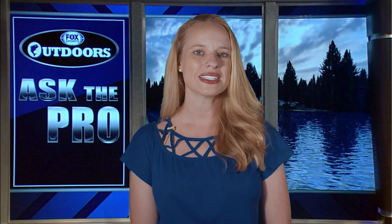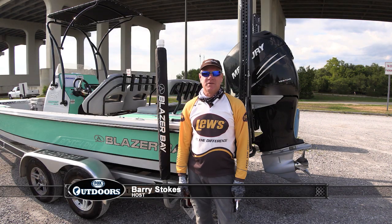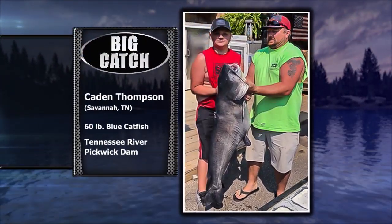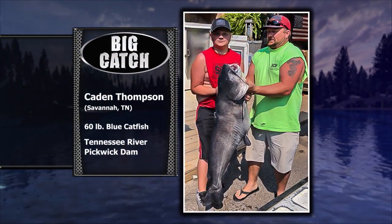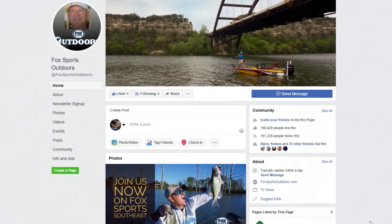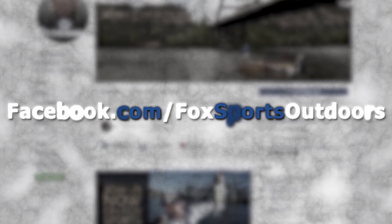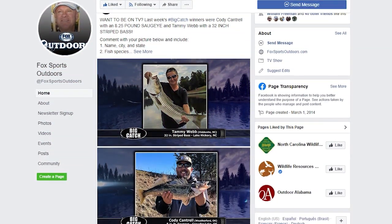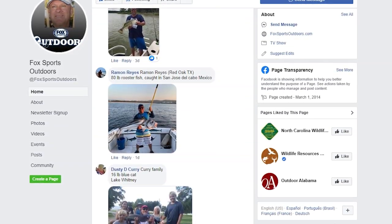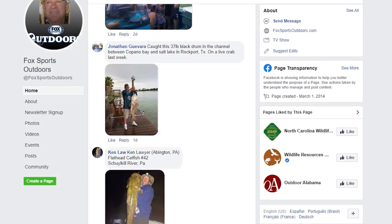Now it's time to find out who wins this week's Big Catch of the Week. We are back at the boat ramp here at Pascagoula, Mississippi. This week's winner is Kaden Thompson of Savannah, Tennessee, showing a 60-pound blue catfish he caught in the Tennessee River below the Pickwick Dam. If you'd like to be our next winner, go to our Facebook page at Facebook.com/FoxSportsOutdoors, find last Tuesday's post, and follow the instructions to show us your picture and all the details about your catch.